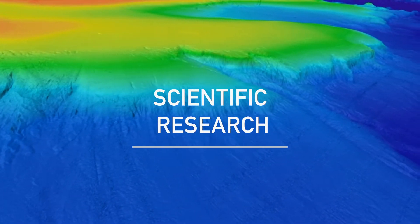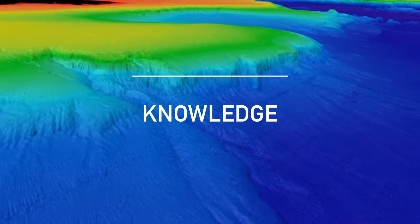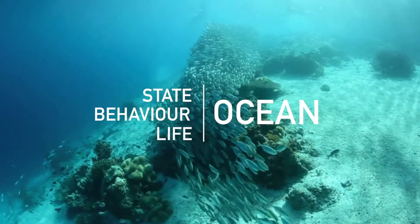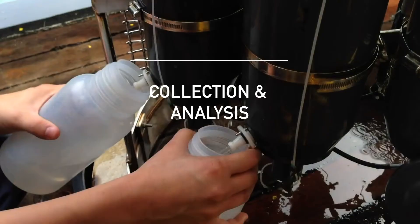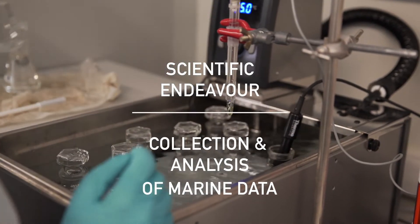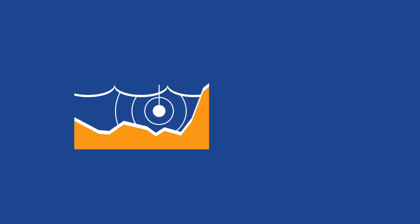Scientific research provides us with the knowledge we need to understand the ocean, its state, its behaviour and the life that it sustains. The collection and analysis of marine data is at the basis of this scientific endeavour. But where can scientists find the data they need?